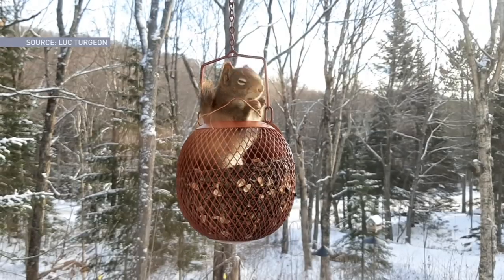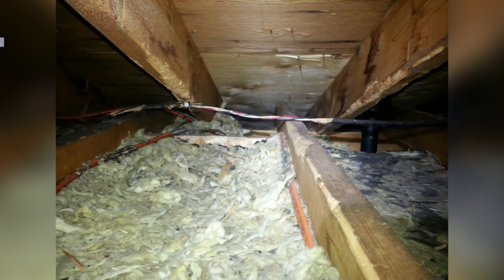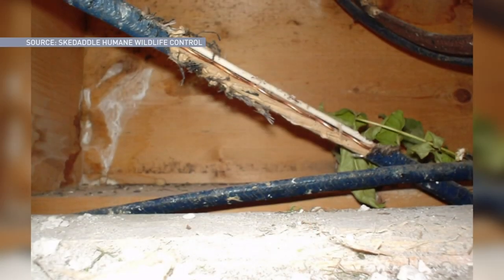Squirrels are rodents — so like mice, rats, and squirrels — their teeth are constantly growing, just like a beaver. They chew for recreation, and squirrels and mice love to chew on electrical wiring, whether it be in your attic or your Christmas lights.